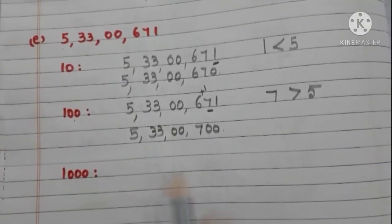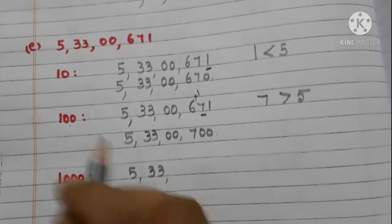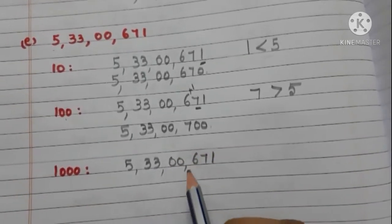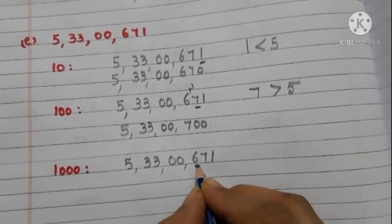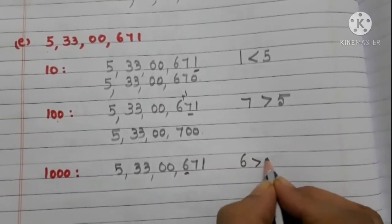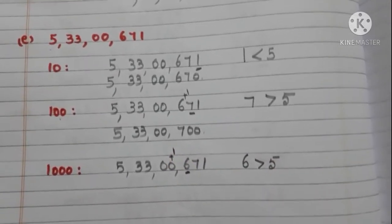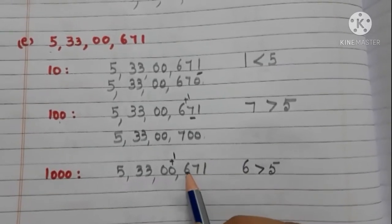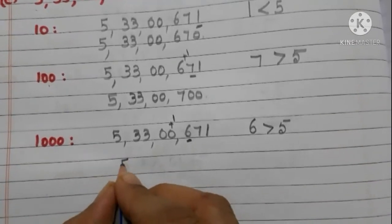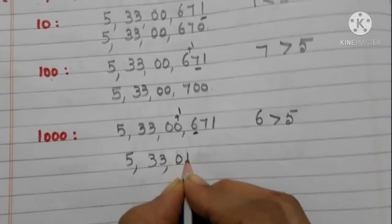Now round off 5 crore 33 lakhs 671 to the nearest 1000. Take the hundreds place digit — it is 6, and it is greater than 5. So we have to add 1 to the thousands place digit, and write zeros in the hundreds, tens, and ones places. Now the number is 5 crore 33 lakhs 1000.